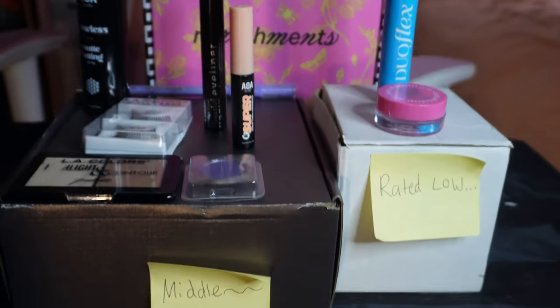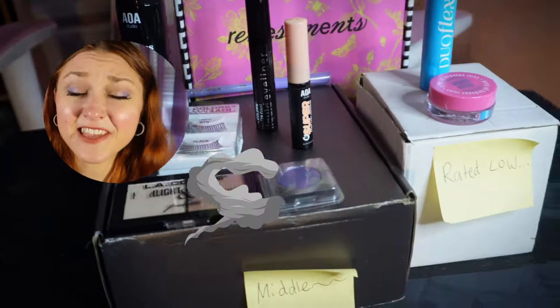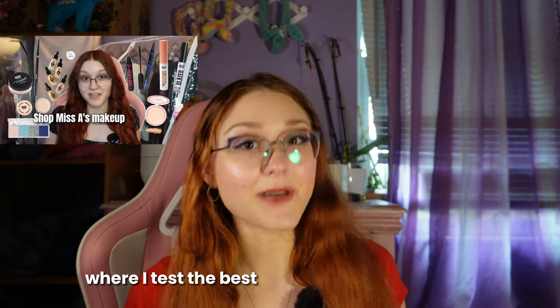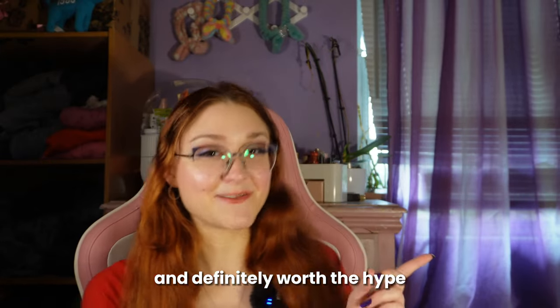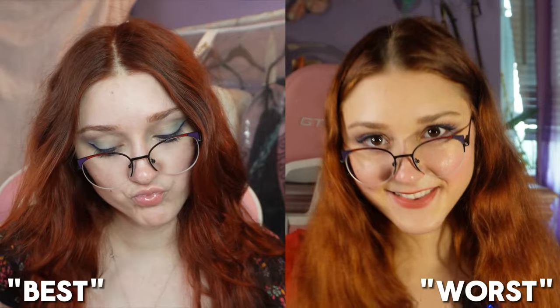Here's the finished look without my glasses — I'm very impressed with a lot of these products because some of them definitely deserve more hype than they're getting on their website, especially being around a dollar. You can't go wrong with that. Some of them I actually liked better than the best sellers, but there were definitely a few that should stay on that shelf collecting dust. Make sure you watch my video where I test the best-selling makeup products from Shop Miss A — most of them were a hit. Let me know down below which look was your favorite, like the video, and subscribe!